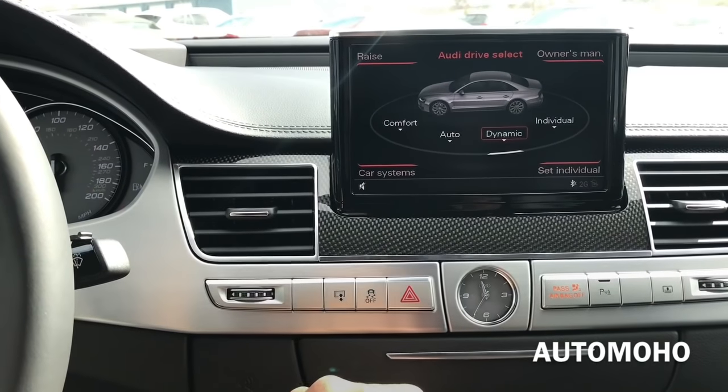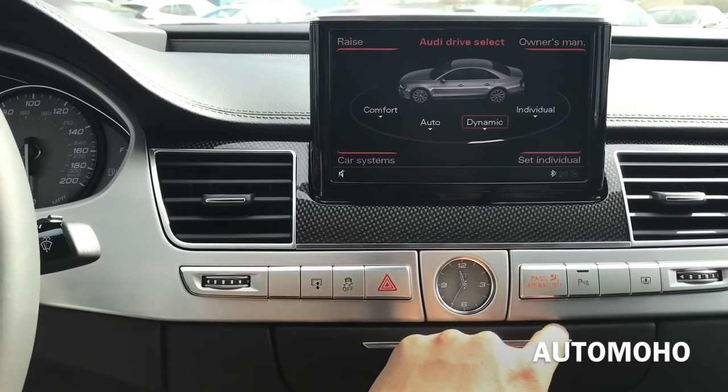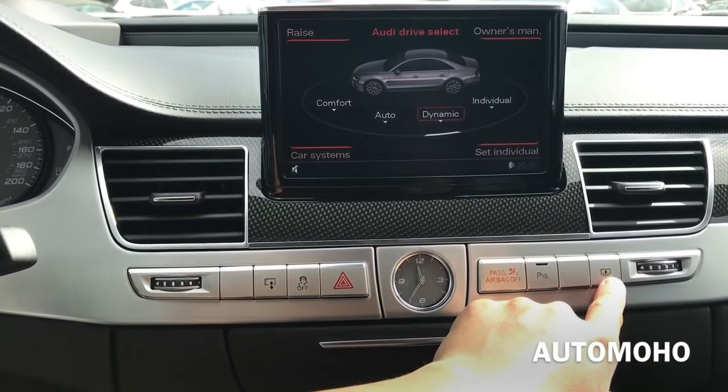There you have the traction on and off, emergency hazard light, round analog clock, airbag light indicator, park assist on and off, and the rear sunshade control.